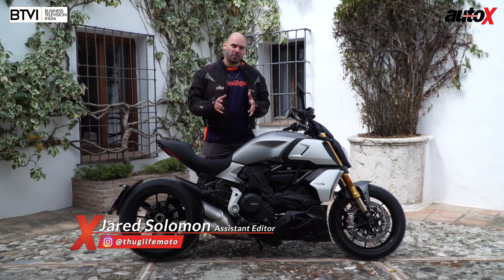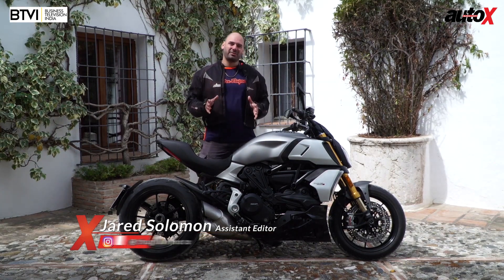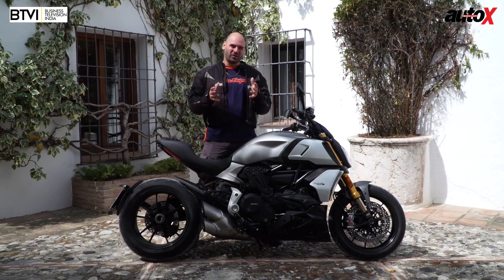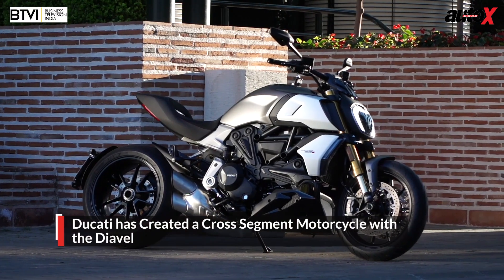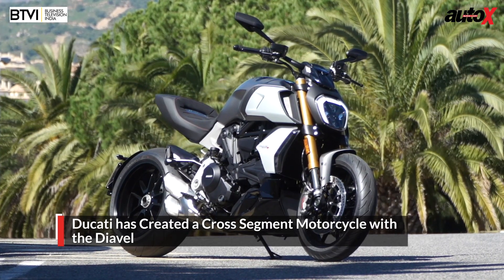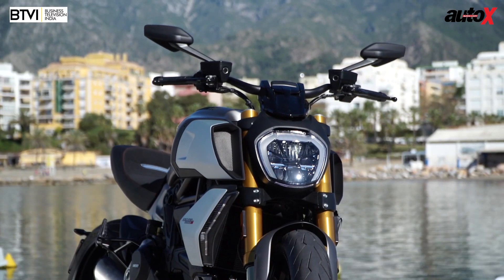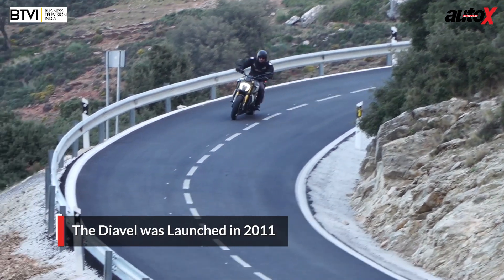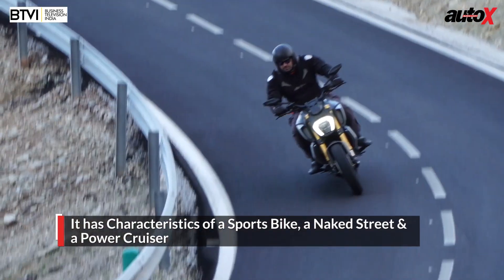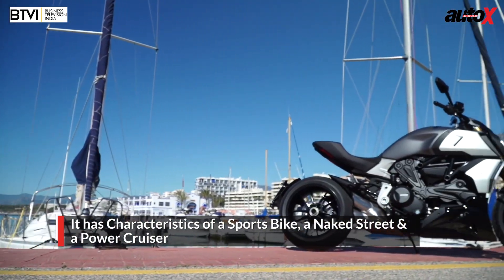Every once in a while, a motorcycle comes into the market and disrupts everything — and that's exactly what the Ducati Diavel is. It is a mean-looking machine; in fact, Ducati calls it a mega monster. Mega because it's huge, massive, bulky, fat, and really extraordinary looking — something unlike anything else you've ever seen before. Launched in 2011, this bike really shook things up. It's a power cruiser, it's also a sports bike, and it's also a street naked — everything combined into one mean machine.